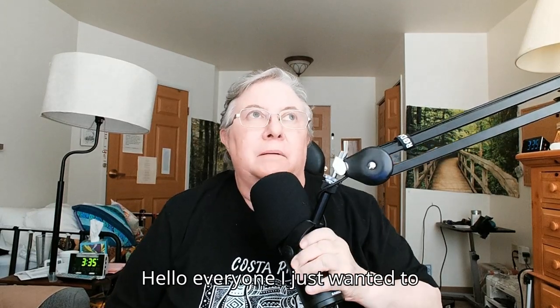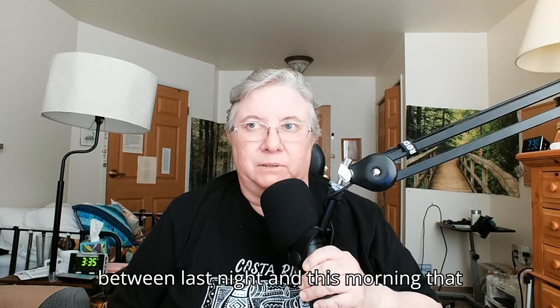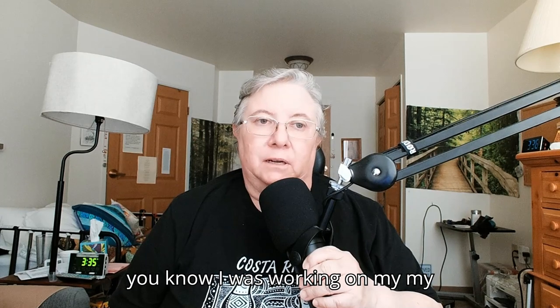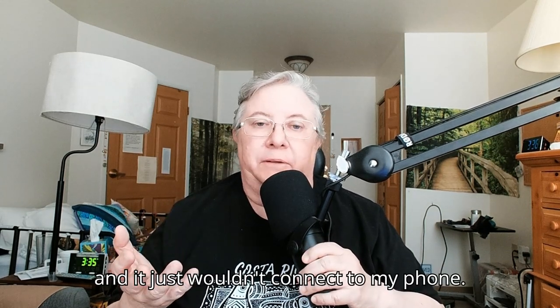Hello, everyone. I just wanted to share an experience that I had between last night and this morning. I was working on my processor for my cochlear implant — it kept on dropping and it just wouldn't connect to my phone.